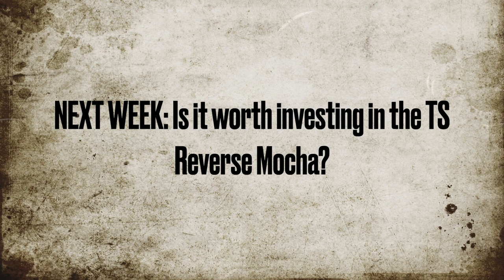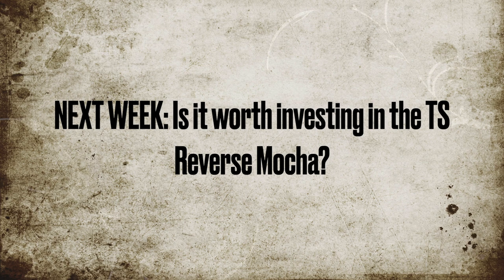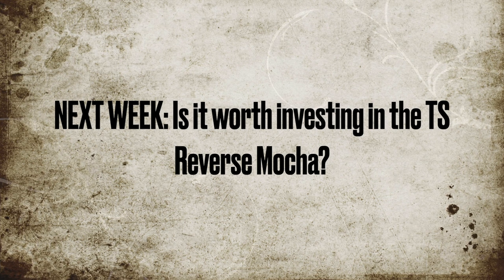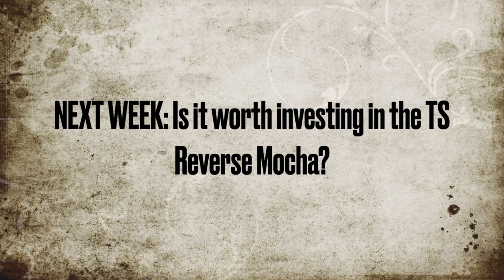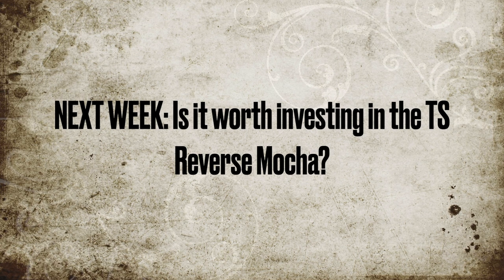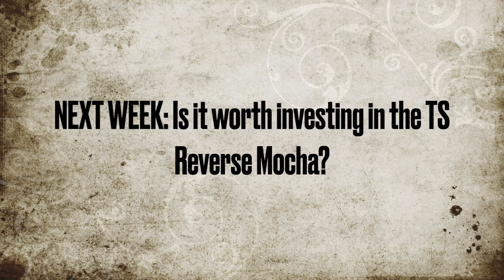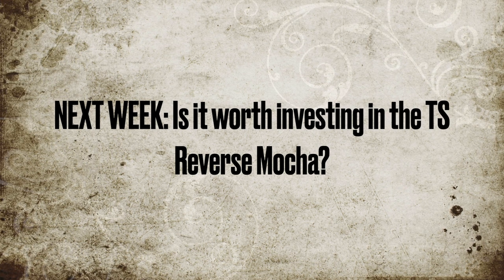That's the end of today's video — thank you so much for tuning in. Next week we're going to be talking about investing in the Travis Scott Jordan 1 Reverse Mocha, which is currently scheduled to release on July 21st. I did drop the how-to-cop video, so be sure to check that out. This is Elite Kicks signing off — take care everybody.